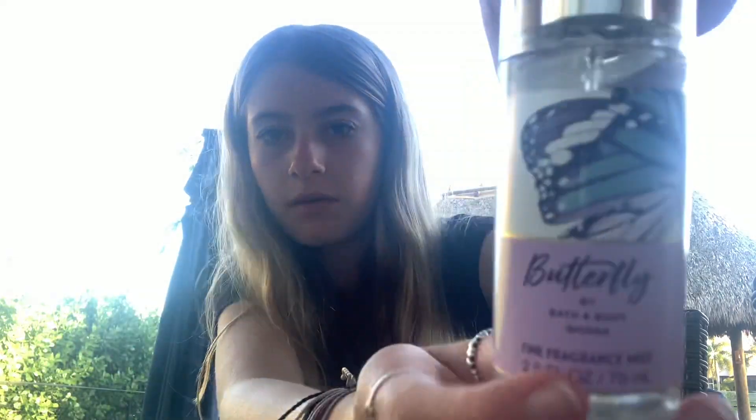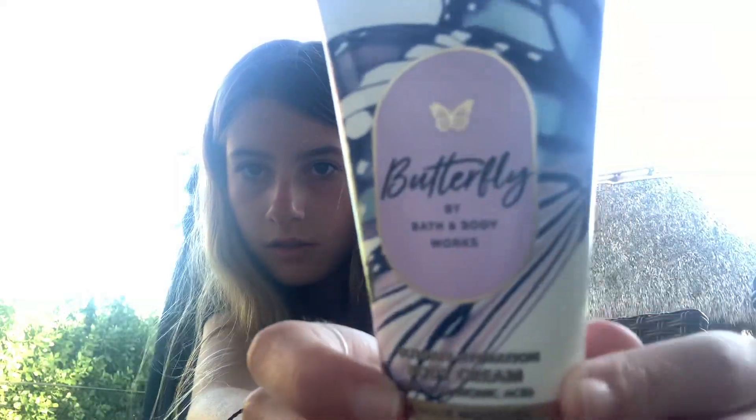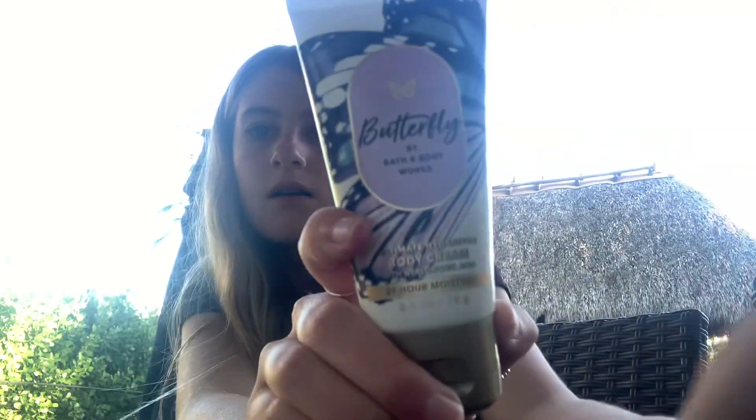I'm going to show you guys the packaging. The scent notes on Butterfly are raspberry nectar, iris petals, and airy vanilla.